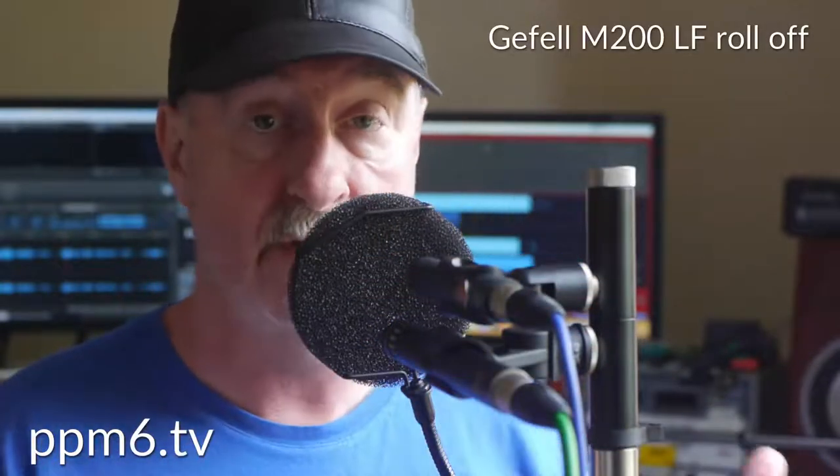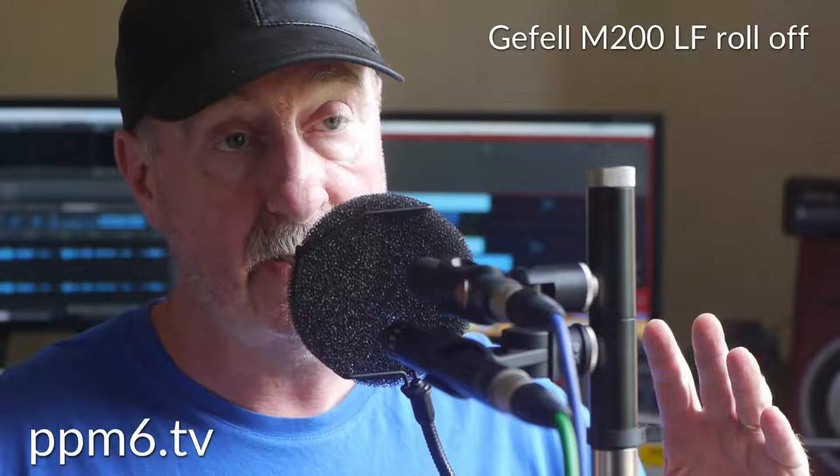One area where these mics traditionally struggle is close in, because as pressure-gradient systems they suffer from bass tip-up. However, an interesting point: reading the Gefell literature on the M200, it says the amplifier body includes a low-frequency roll-off which will help with bass tip-up. Manufacturers usually discuss low-frequency roll-offs in terms of wind noise or rumble, but Gefell have specifically called out bass tip-up — the proximity effect. So I'm expecting that bass roll-off to give the M200 a significant advantage close in, and it's a real facility and feature of the microphone worth showing off.